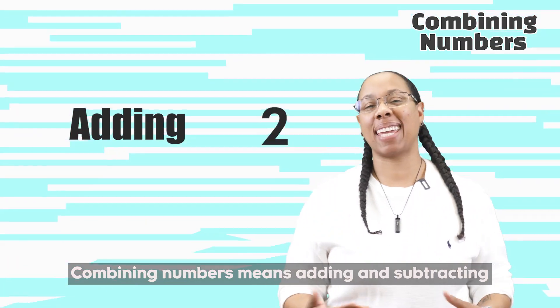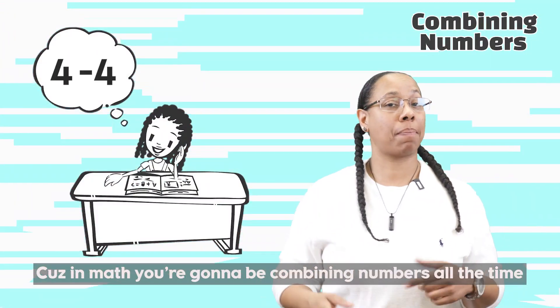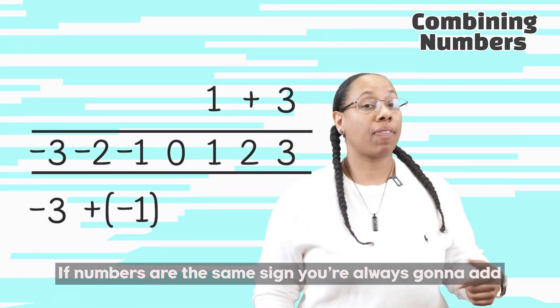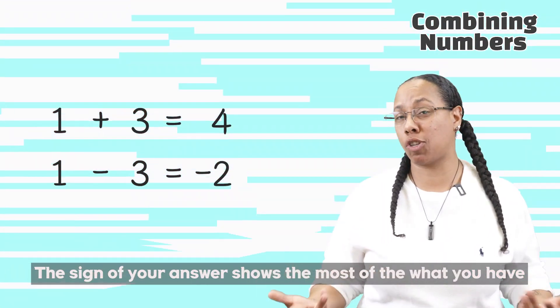Combining numbers means adding and subtracting, but dealing with the negatives can be kind of a hassle. So listen carefully so you can get it right, cause in math you're gonna be combining numbers all the time. If numbers are the same sign, you're always gonna add. The answer gets the same sign the original numbers had. If the same sign means to add, then with different signs subtract. The sign of your answer shows the most of what you have.